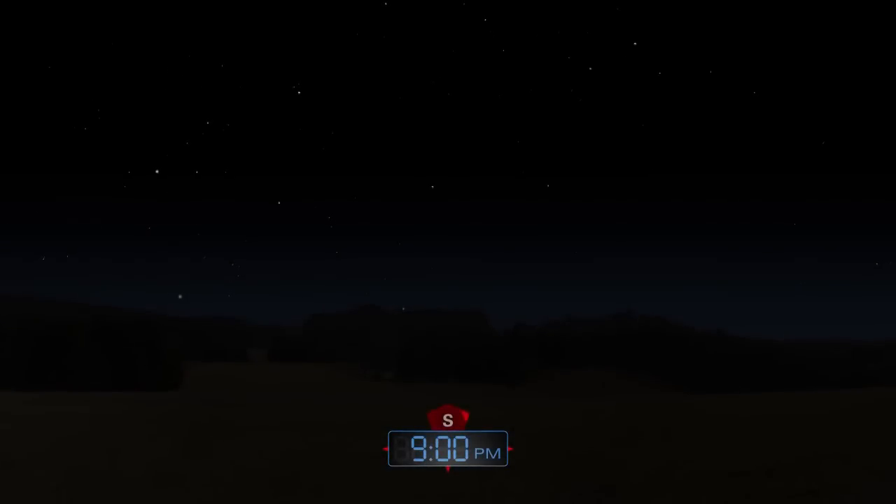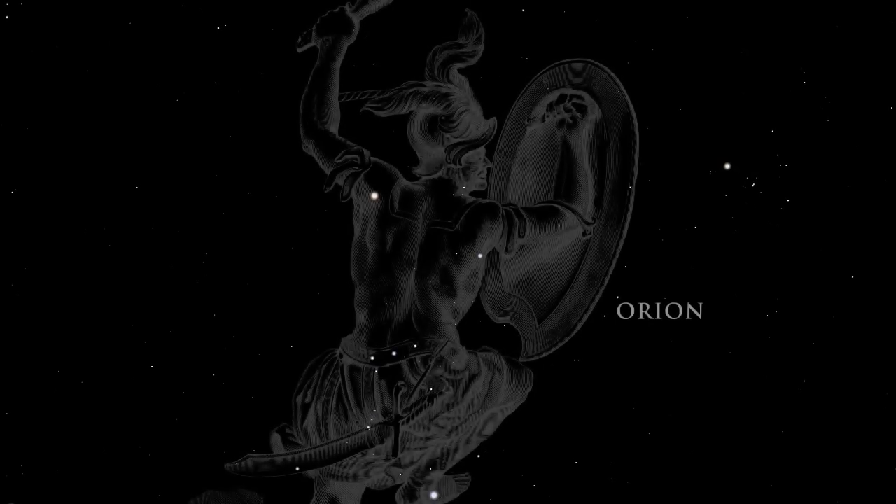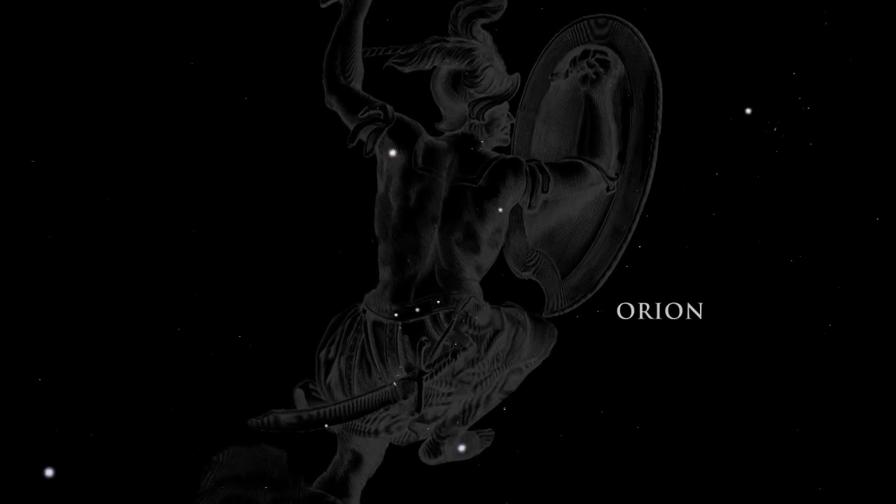The winter night sky, filled with brilliant stars, presents one of the best celestial views. Orion, the great hunter of Greek mythology, dominates the winter sky.